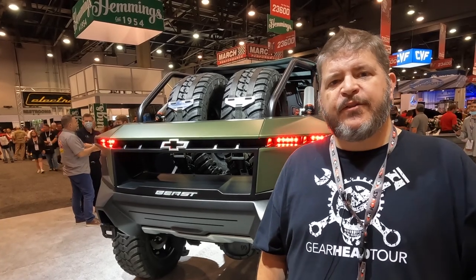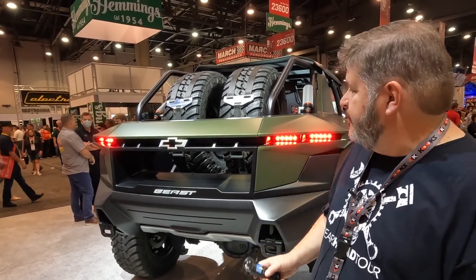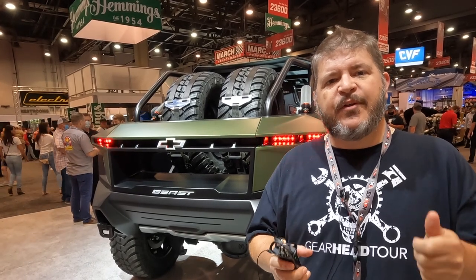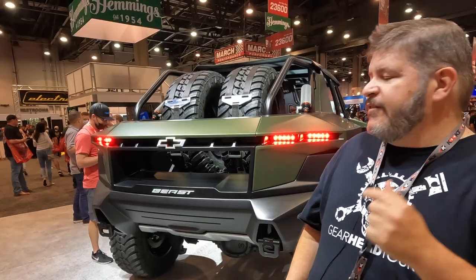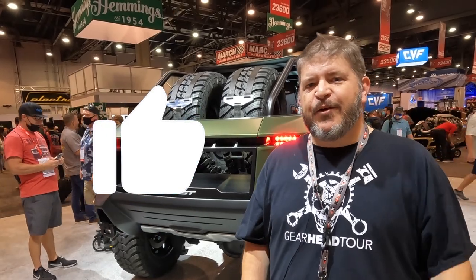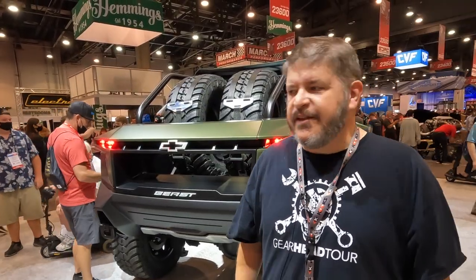We're inside Chevrolet's booth here at SEMA 2021 taking a look at Chevrolet's The Beast concept vehicle. We gave you a look at this a couple nights ago at the SEMA media reveal — there's a link to that down in the description — but this video is going to have all the details of the car, so make sure you watch to the end. Let's take a good walk around on this thing.